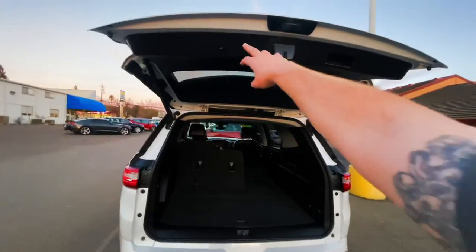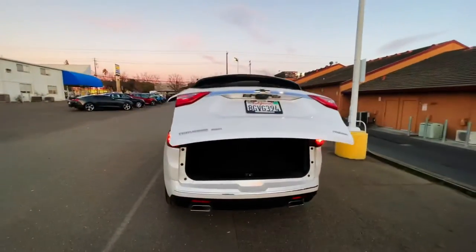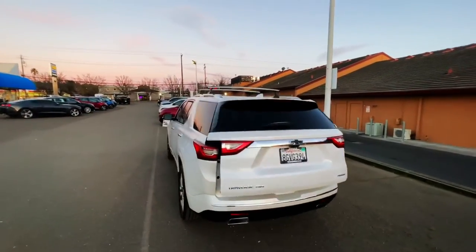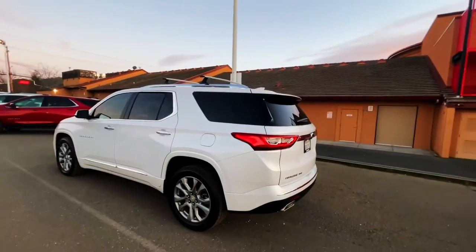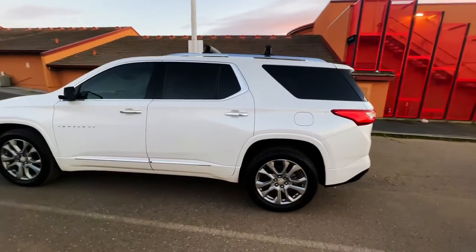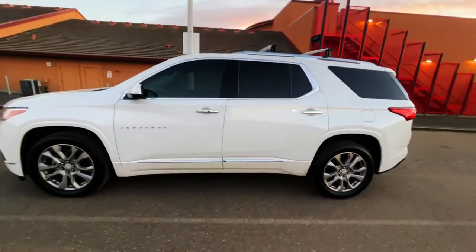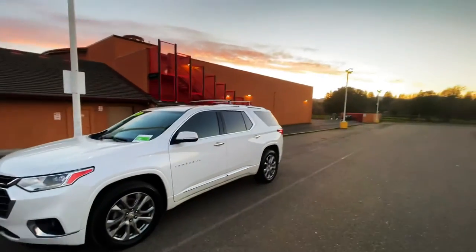To drop the rear tailgate, you just have a little button there, or you can do it on your remote. Tailgate drops. You do have parking sensors in the rear and the front of this vehicle. You do have the cross rails on the top for luggage, kayak, whatever you want to haul on the roof of the Traverse. Painting-matched handles and mirror caps.